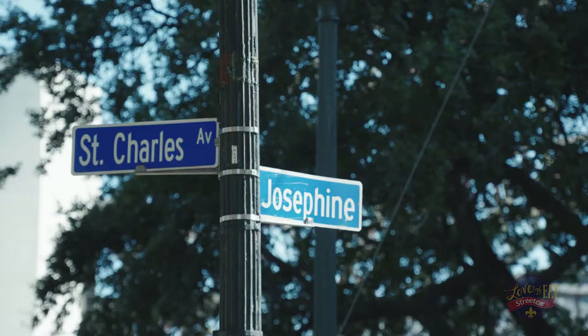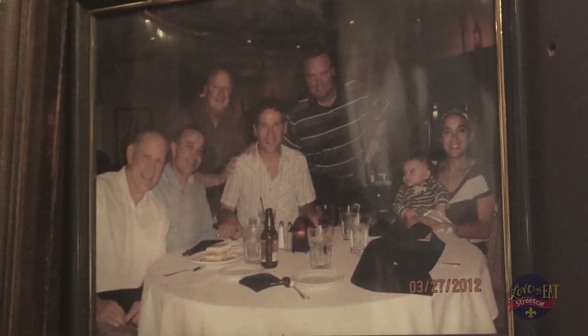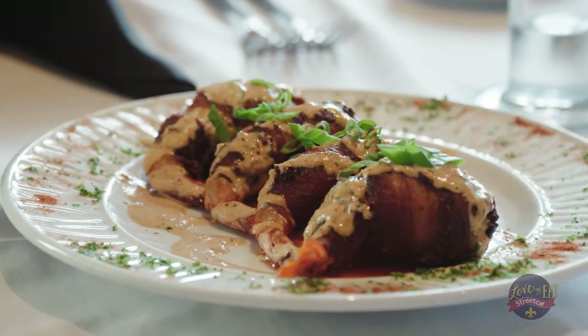We love you, Steve. What better way to celebrate our favorite Saints player than with a dish called Houdat Shrimp right here at Mr. John's Steakhouse.